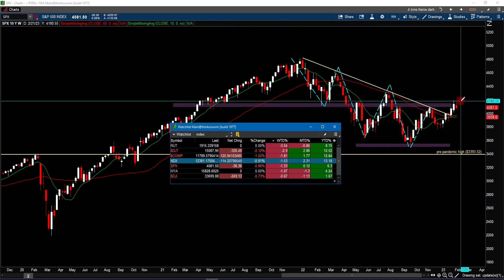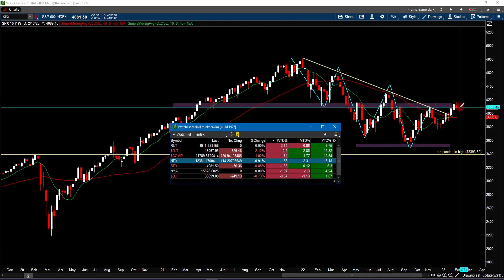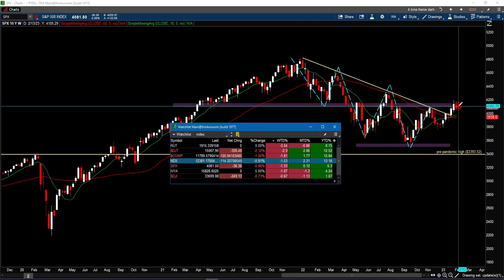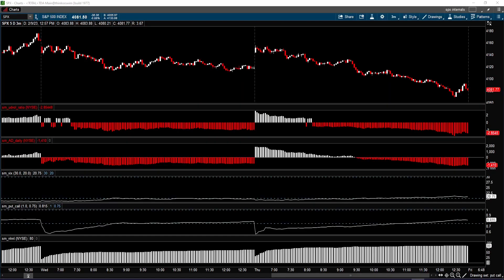So far for the week, we are putting in an inside candle on the S&P 500, and it looks like it's going to be a down week unless something dramatic happens tomorrow. Now let's start off with the intraday chart of the S&P 500 and some of the internals.